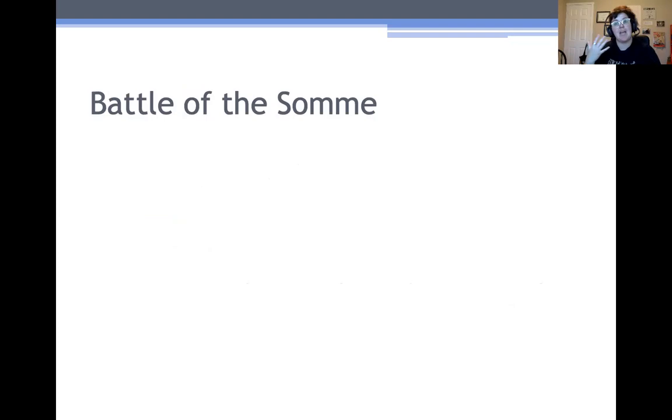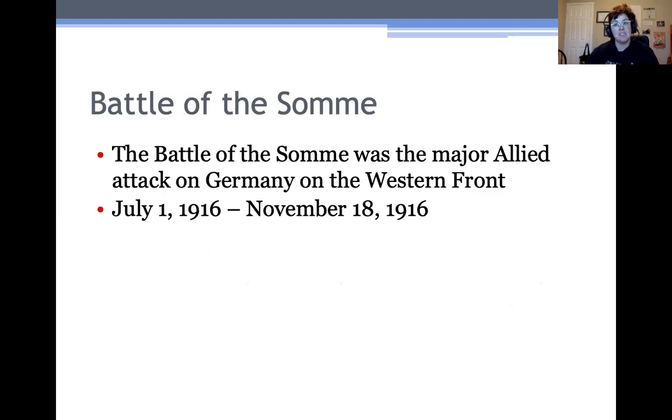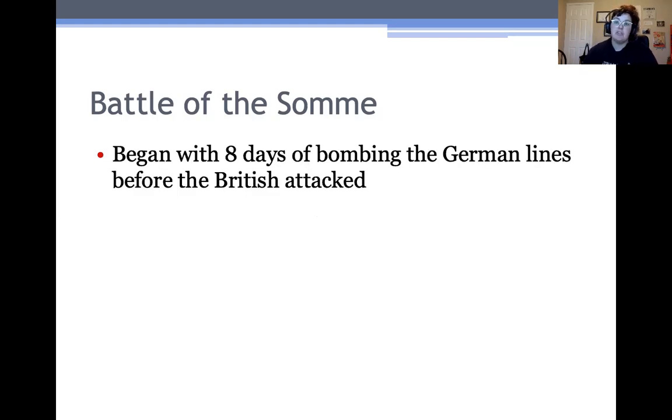The second battle, the Battle of the Somme, was actually happening at the same time as Verdun, also on the Western Front. Unlike Verdun, where it was a German attack on the French, this was a British and French attack on Germany — the major Allied attack on the Western Front. It lasted from July 1st, 1916 to November 18th, 1916. It began with eight days of bombing the German lines before the British attacked. This was a major strategic miscalculation — the British thought they'd destroy the German lines and their soldiers could just walk through and punch into Germany.